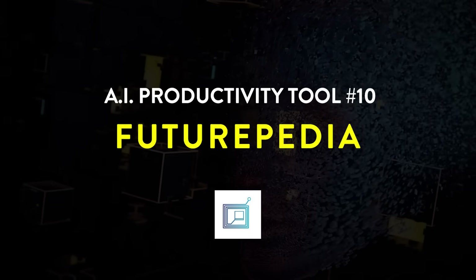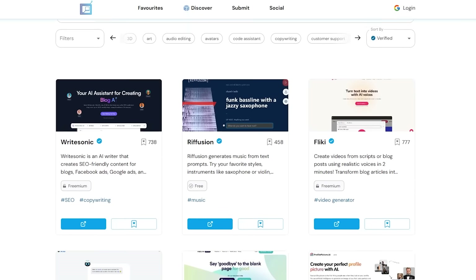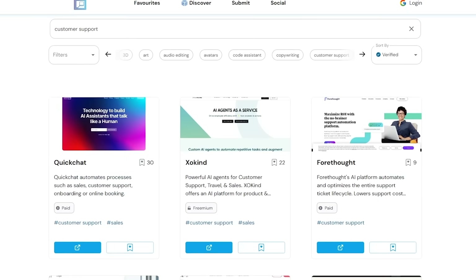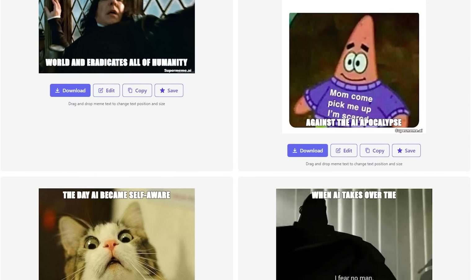Tool number ten: Futurpedia. Futurpedia is a little different from the rest. Instead of being an AI tool itself, it's actually a library of hundreds of AI tools that's constantly being updated. You can search for audio editing, code assistance, writing, customer support, even AI-powered memes. Everyone has different tastes and preferences for their tools, so even though I'm recommending a bunch right now, I still suggest looking around and finding the best productivity combo for you personally.